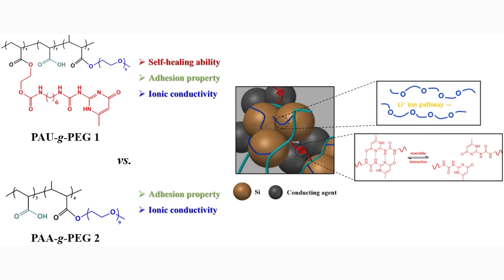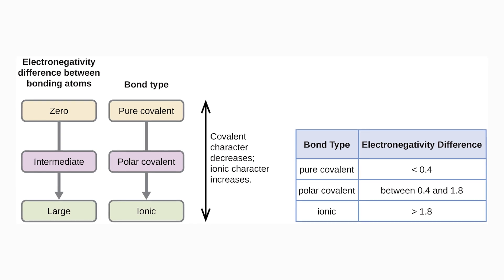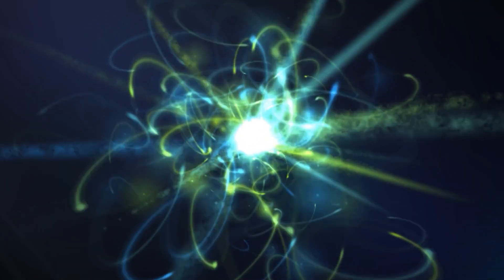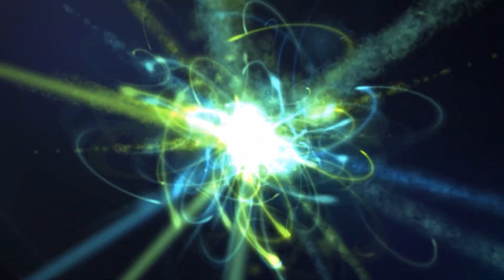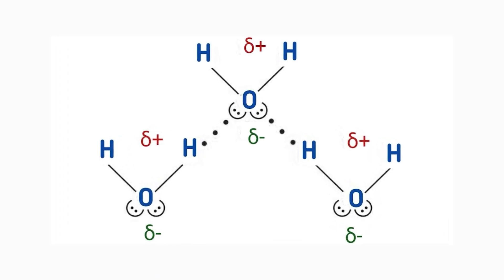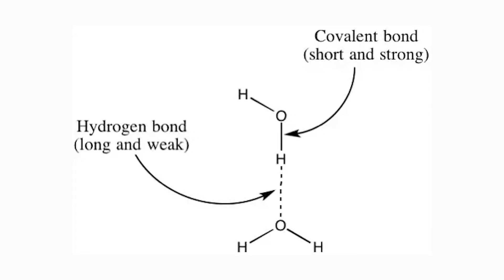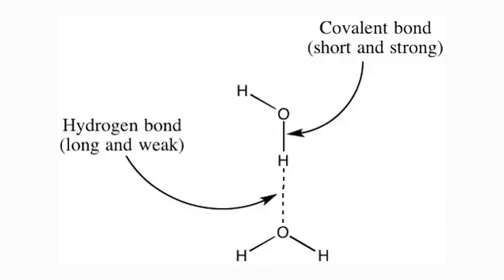Another type of polymer binder is based on hydrogen bonding, which is a reversible secondary bonding between molecules based on electronegativity differences. Hydrogen bonding occurs when a hydrogen atom attached to a highly electronegative atom, such as oxygen or nitrogen, forms a weak attraction with another electronegative atom. Hydrogen bonding is weaker than covalent bonding, but it has an advantage: it can be broken and reformed easily.